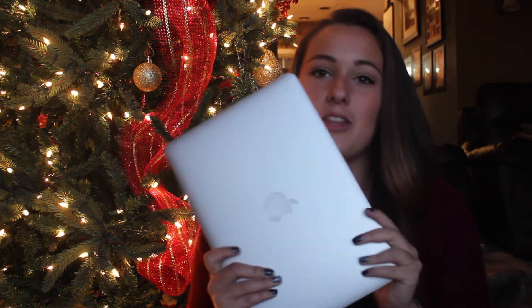Last but certainly not least, I got a MacBook Pro 13-inch with retina display. It's actually really light and I really enjoy it. I started using it yesterday and it's so great — I can't wait to edit this video on it. My mom, my brother, and my grandma got it for me. I've been wanting it for so long, and now I will try to make videos more because I'm super excited to learn more about iMovie rather than Windows Movie Maker. I'm super thankful for this and I'm super blessed — I just had such a great Christmas.